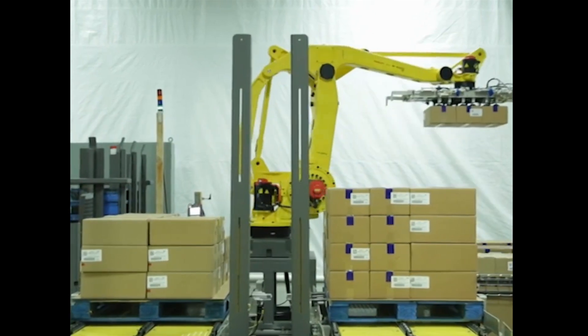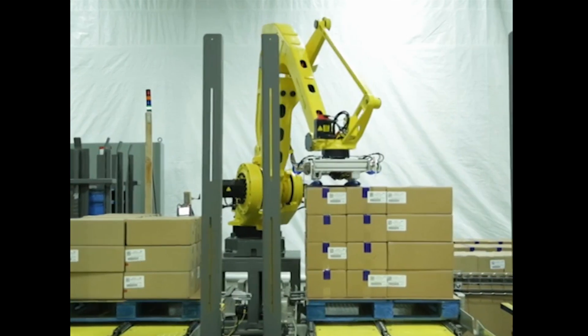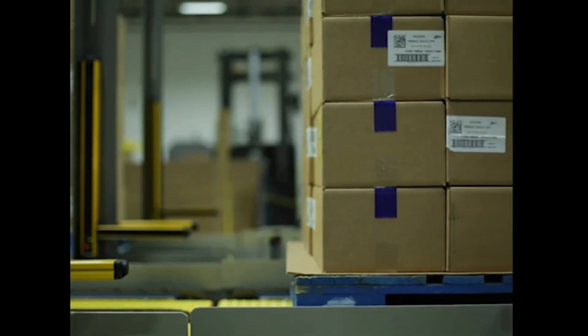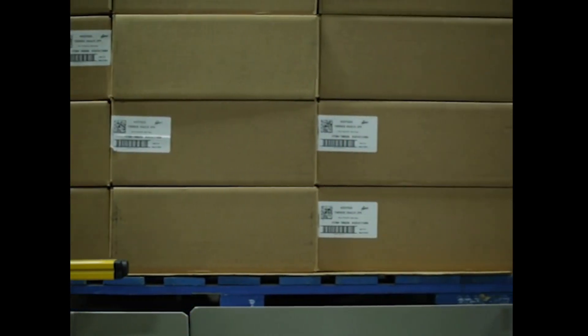Once a pallet is complete, the load is transported out of the RPC through a light curtain and the sequence repeats. Full loads are transferred into a pallet accumulation conveyor and then transferred to an existing stretch wrapper.